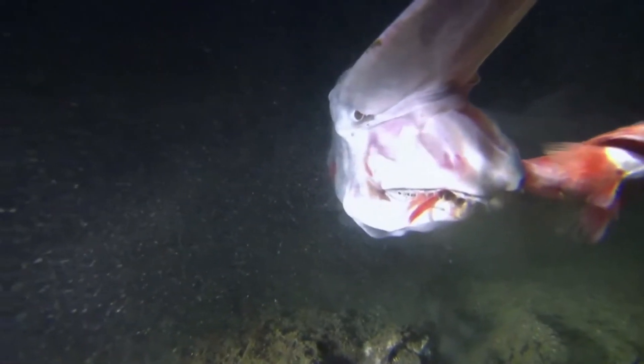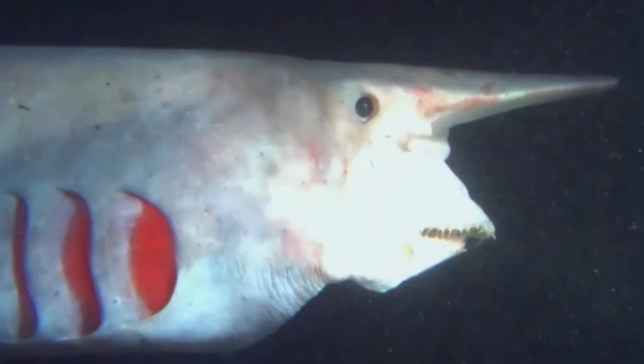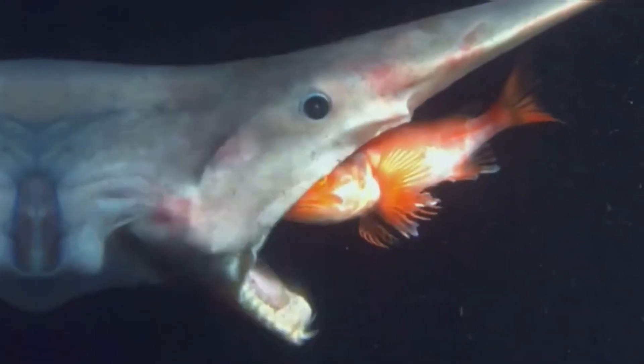The goblin shark employs a patient and strategic approach to hunting with its highly sensitive electroreceptors. It can detect the faintest electrical signals emitted by prey concealed beneath the sand. Once locked onto its target, it launches its jaw forward, capturing its meal in a fraction of a second.